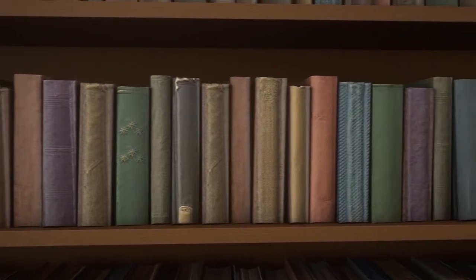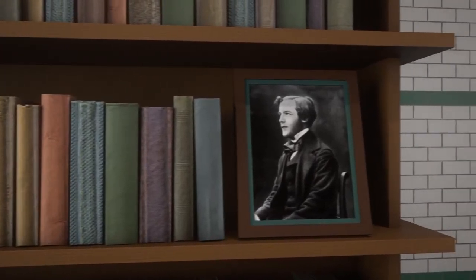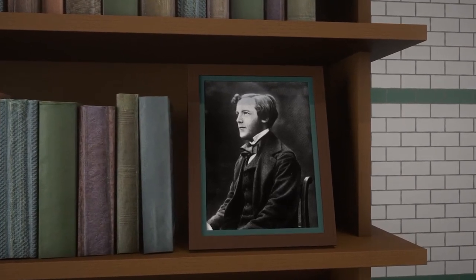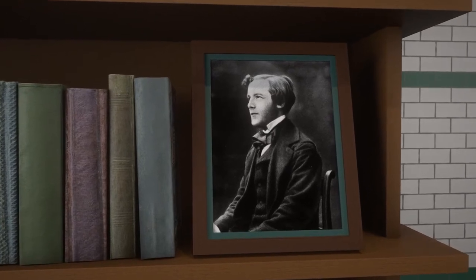Many scientists become famous for the things they discover, but one Victorian scientist from Edinburgh is not very well known. His name is James Clarke Maxwell and we use his discoveries every single day.